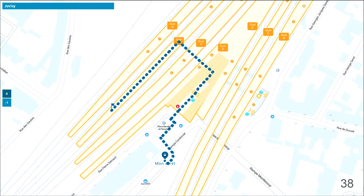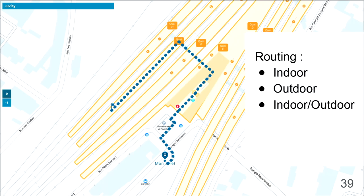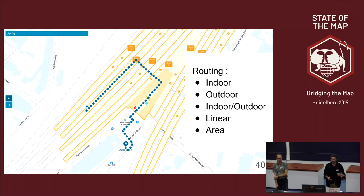In the end, we're quite happy because at the start we weren't even sure it was possible. Now we have a router able to do indoor routing, outdoor routing, and the connection between indoor and outdoor — which is quite important. We're also able to do linear routing and routing through surfaces and areas. This software is actually in production now in an application for Transilien, covering 83 train stations — not yet the full 380-something, but we're getting there.